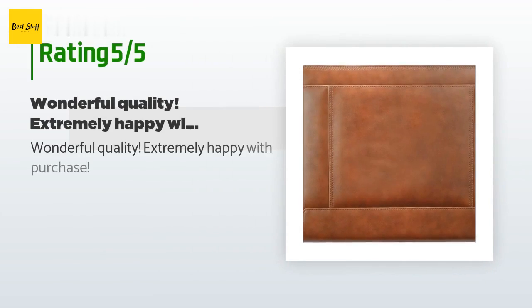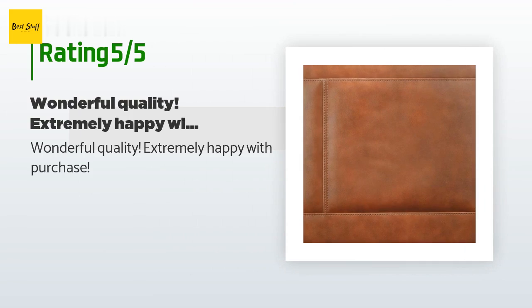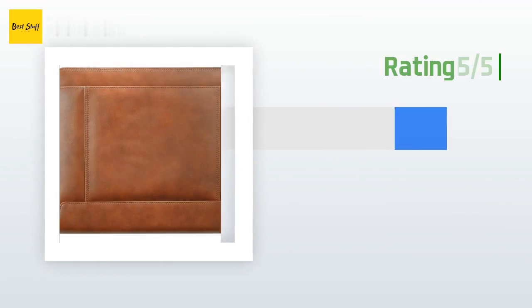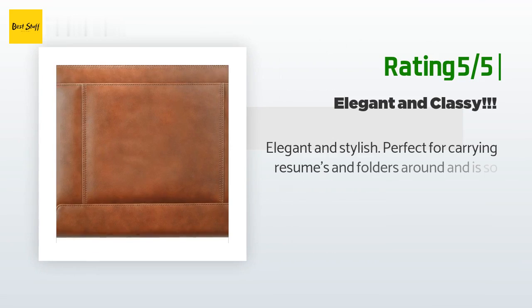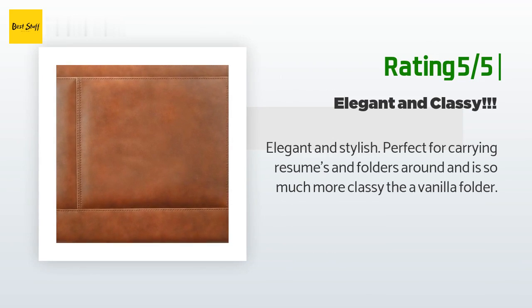This product is available on Amazon for $82. It is rated 4.3 stars from 19 customer reviews. A customer said: 'Wonderful quality, extremely happy with purchase.' Another happy customer said: 'Elegant and stylish, perfect for carrying resumes and folders around, and is so much more classy.'